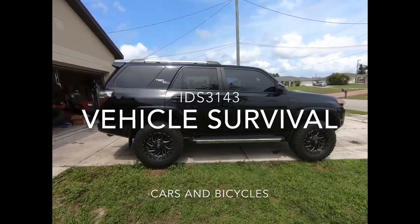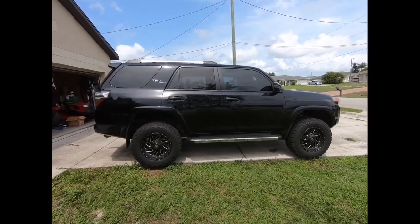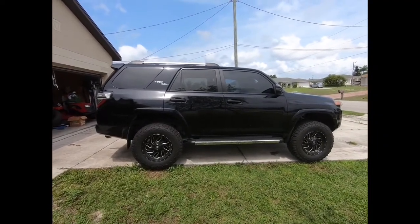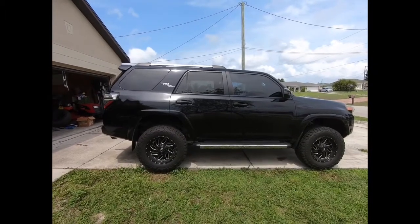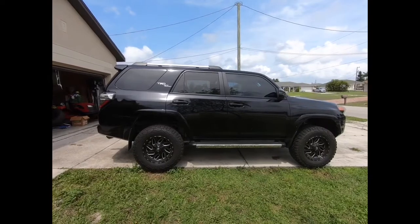Hey everybody, welcome to my driveway and my front yard. Today we're going to take a look at my vehicle and what I use to keep it prepared for everyday emergencies.